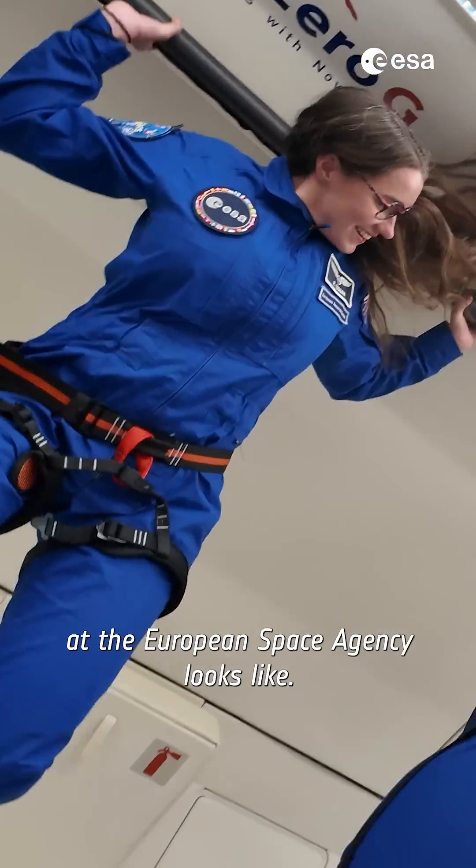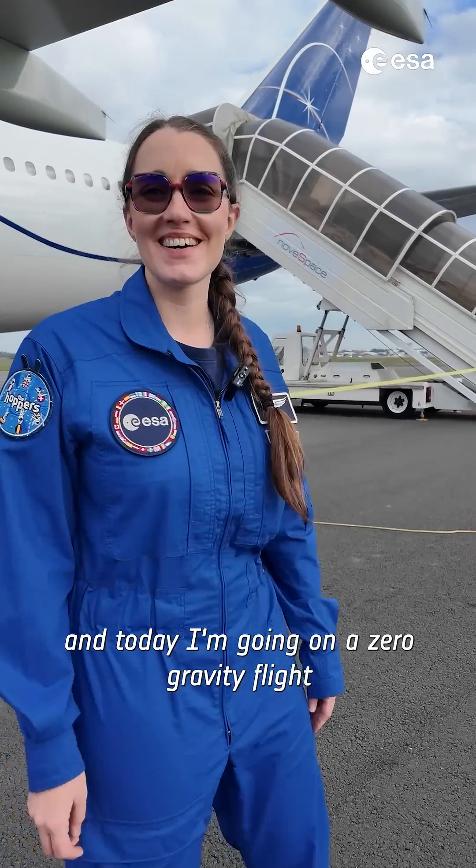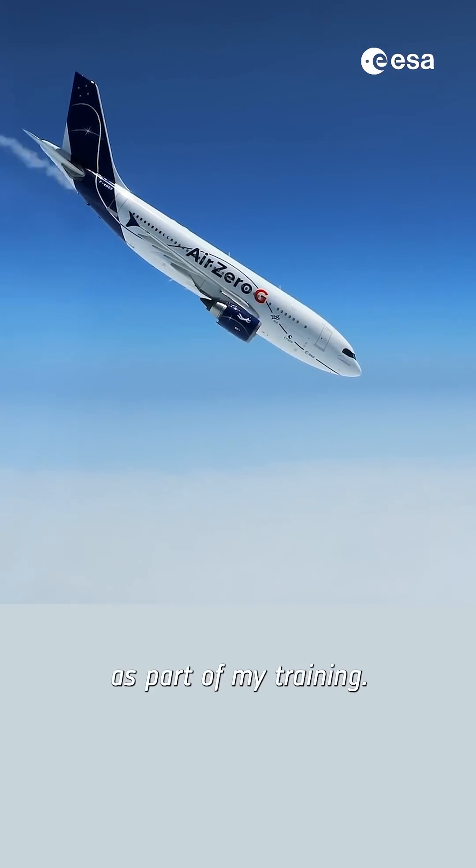This is what a day in the life of an astronaut at the European Space Agency looks like. Hi, I'm Rosemary and today I'm going on a zero-gravity flight as part of my training.